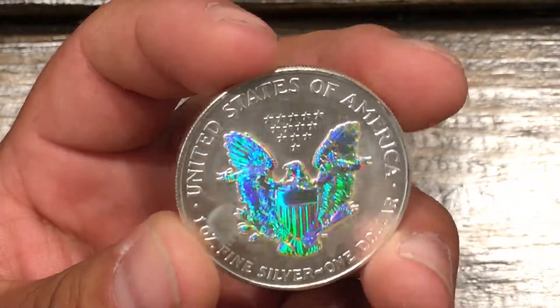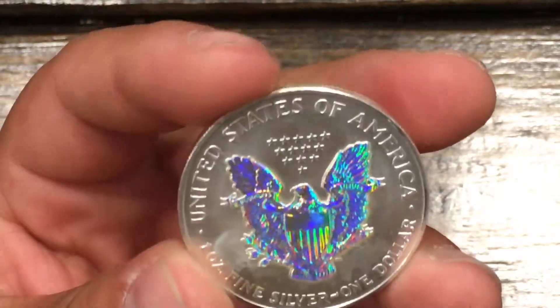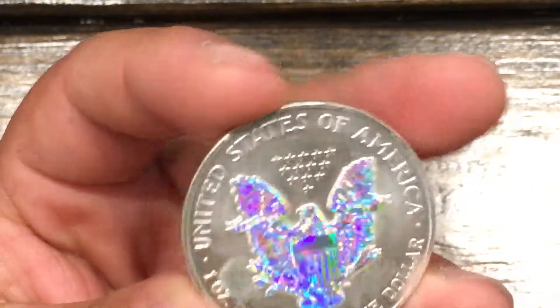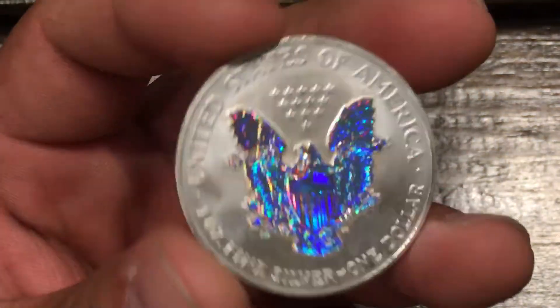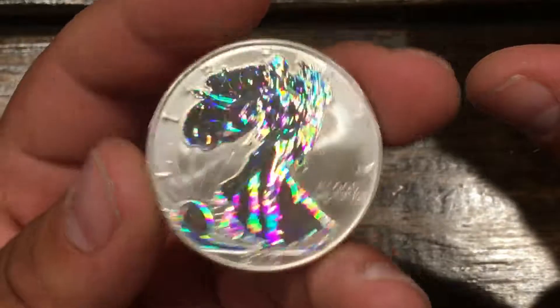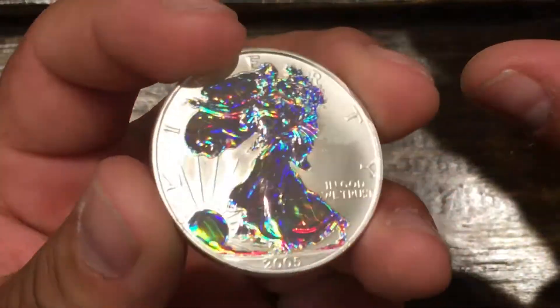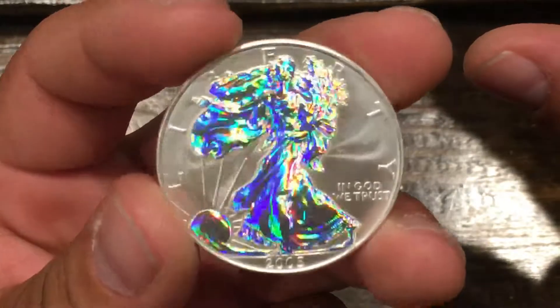These are really nice. It's just your regular American Eagle, but somehow they were able to put that holographic effect in it. It's really shiny and really nice. This is something you can give the kids and they will enjoy it.